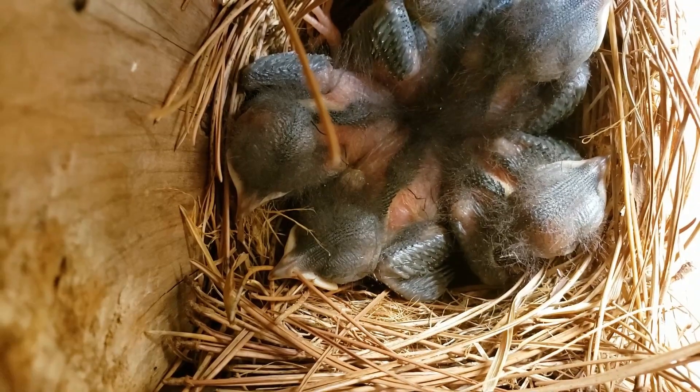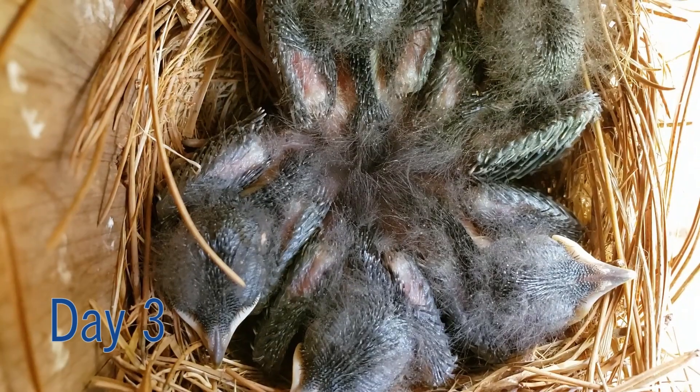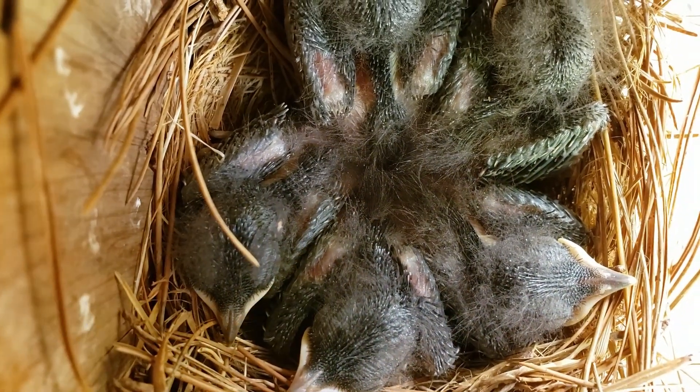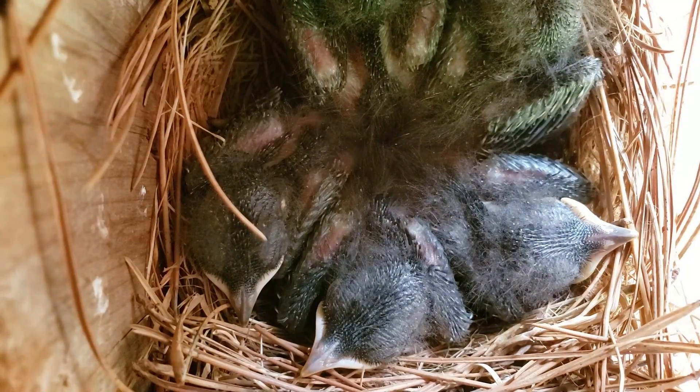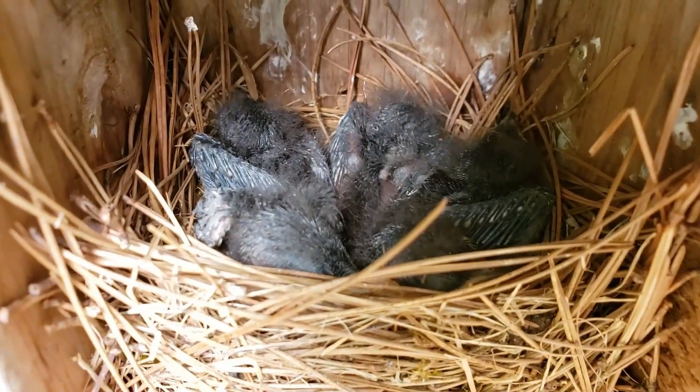They were fed at least twice an hour by both parents. Mrs. Bluebird will sit on the brood to regulate their temperature for at least six days. On day four, feather sheaths begin to emerge on the wings, and the sweet button eyes start to open.